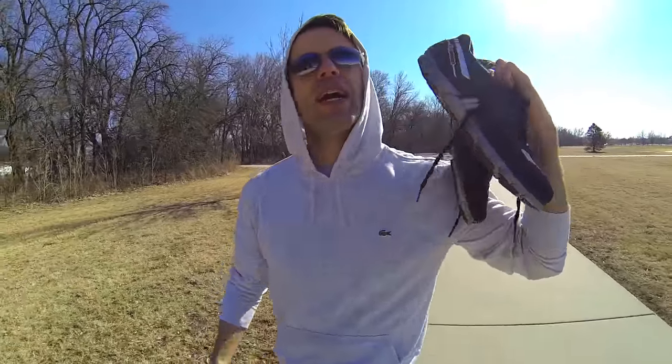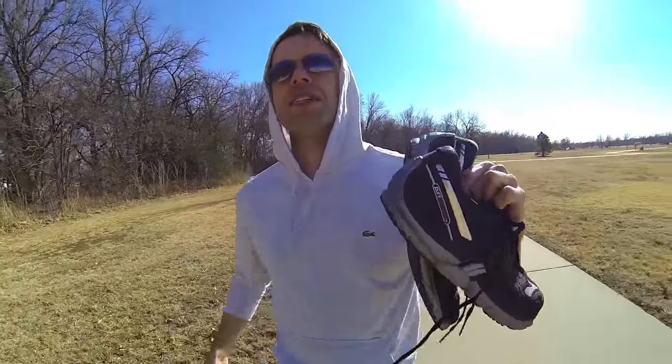But what am I going to do with my Brooks? Hey Brooks, you had a chance to sponsor me and you chose not to.